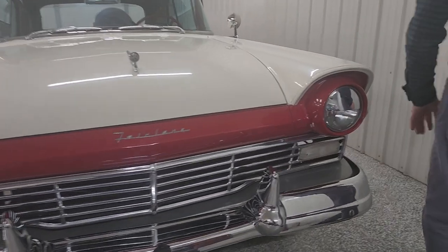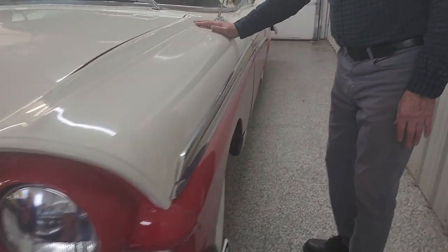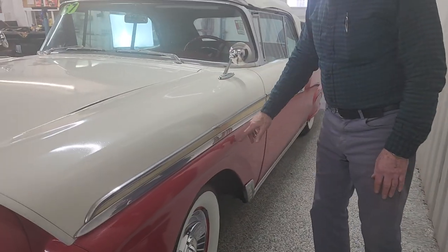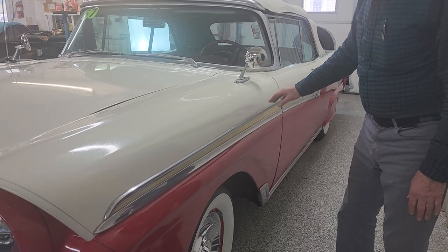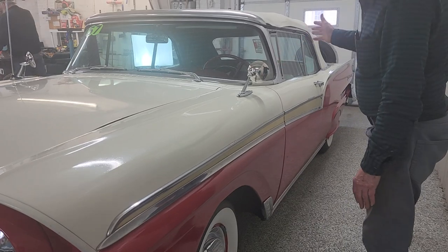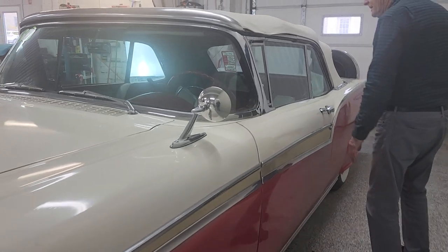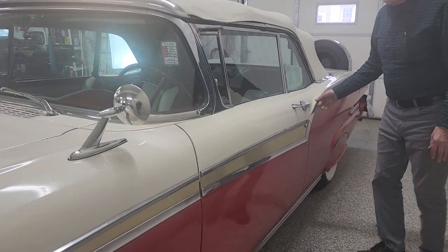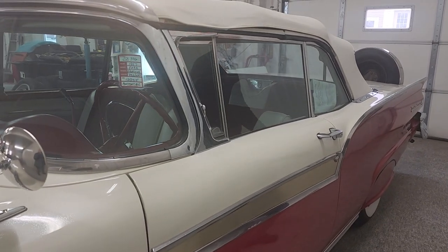Now we can go around this side — it's a duplicate of that side, pretty much. The white and the red with the gold anodized trim in the middle, and then it has a matching mirror on this side. The white top, the wraparound windshield. And it continues on the back — the red and white motif.